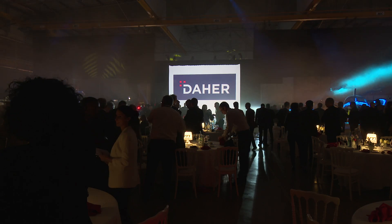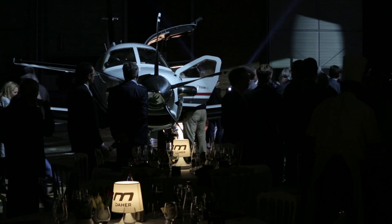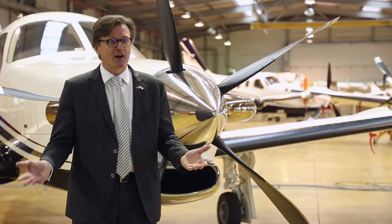We are changing our strategy — it's a tremendous change. We are going to offer a TBM family. The 930 is not replacing the 900. We are developing both aircraft: the 900, which is a fantastic success on the market, and adding the 930. We are pleased to have enhanced the TBM 900 with a version 2016, and now have its brother, the TBM 930. The difference between the two aircraft: one has a keypad, the other has a touchscreen.